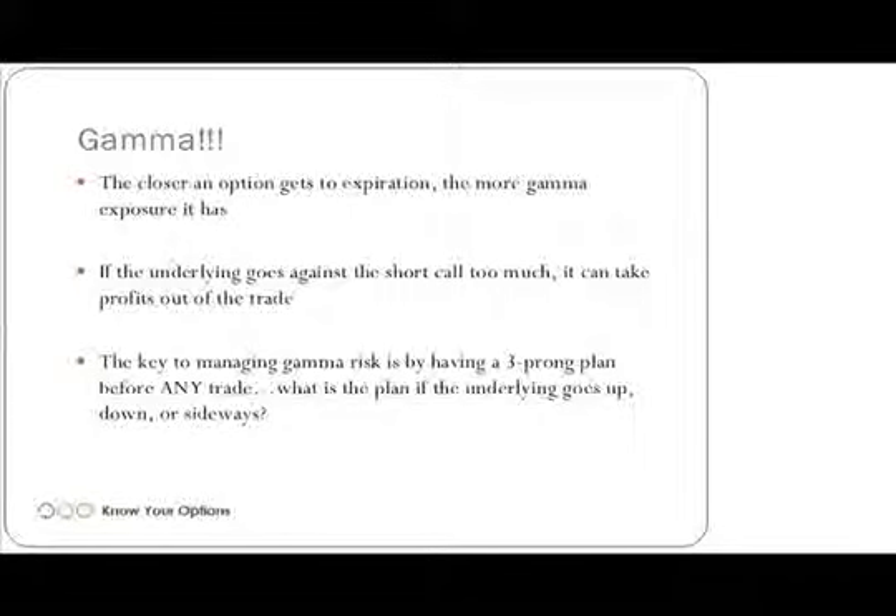The key to managing gamma is having a three-prong approach to any trade. Before you get into any trade, you need to ask yourself these three questions: What is your plan if the underlying goes up? What is your plan if the underlying goes down? What is your plan if the underlying goes sideways? By having that plan beforehand, you can help eliminate some of the potential emotional issues that are involved when trading.